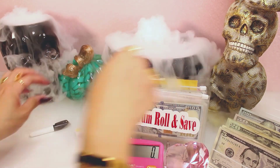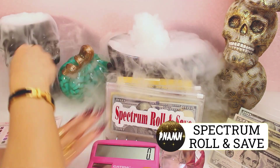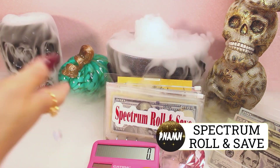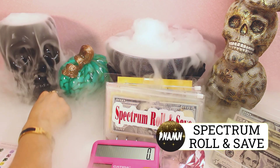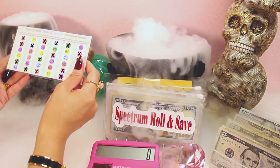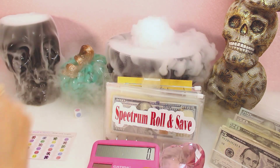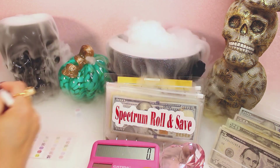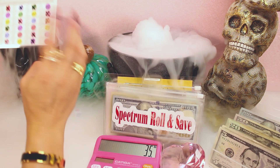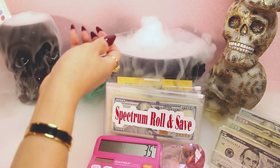Moving on to my Spectrum Roll and Save. I have my color die — let's go ahead and start. It landed on color pink. Our numbers for pink: only $35 left, so we're going to cross that off. All of our pinks are completed. Let's go ahead and roll again.